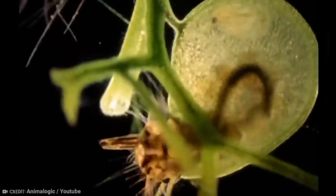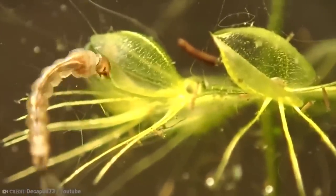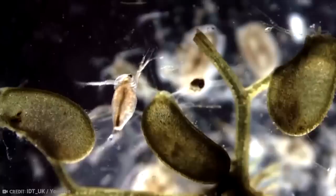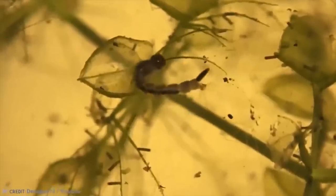The bladders, from which the common name is derived, are used to capture the prey in question. Hairs at the opening of the bladder serve as triggers, and when contacted, they mechanically cause the trap to spring open, drawing in water and organisms like a vacuum. Enzymes and/or bacteria inside the traps then aid in the digestion process — that's one way to get it done.